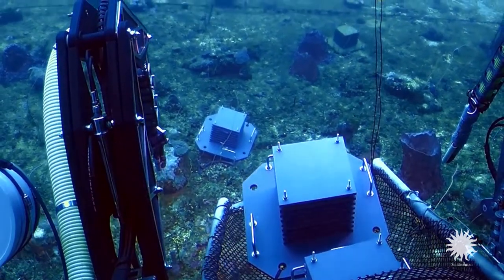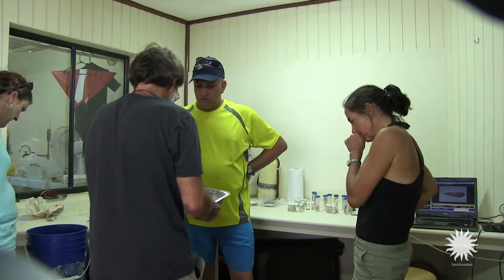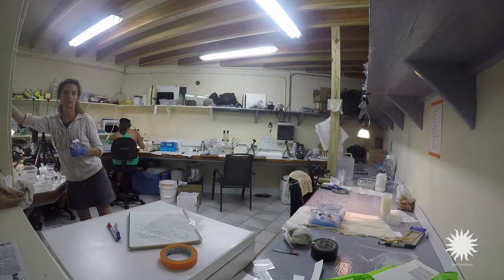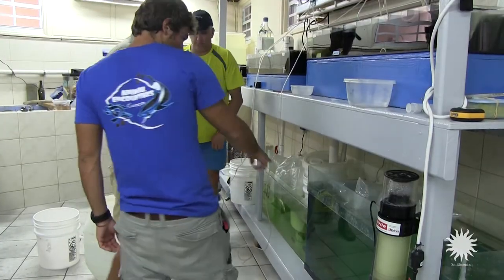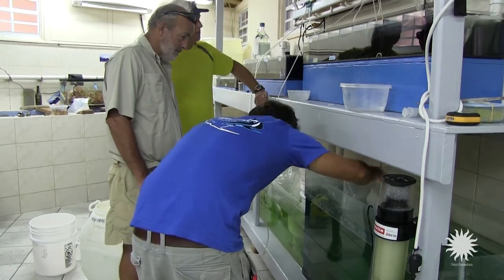DROP is bringing together people who study fishes, and crabs, and algae, and mollusks, and echinoderms, and having everybody focus their attention on this one ecosystem, so that we're not just coming away with an idea of what the fish fauna is, but we're learning about the entire deep reef community.